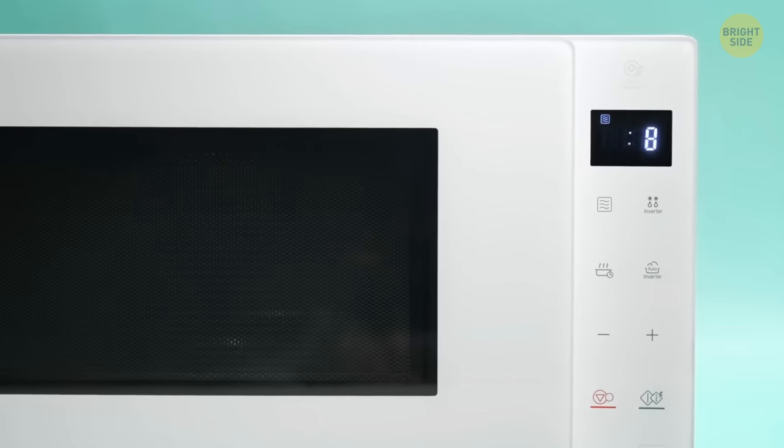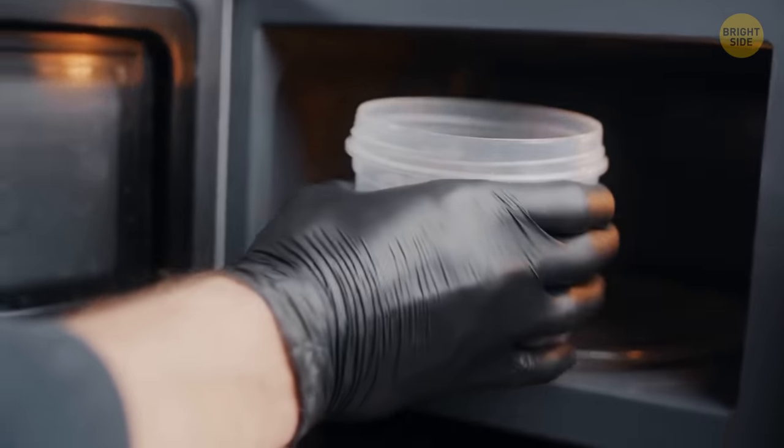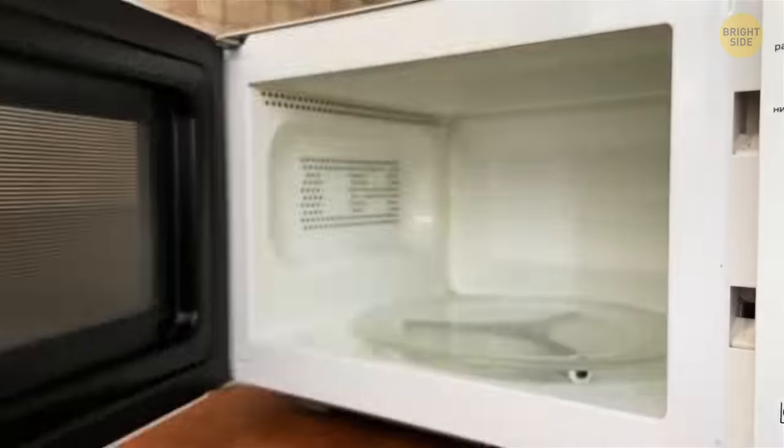That black grate on a microwave isn't just some fancy decoration. It's called a Faraday shield, and it prevents the rays from escaping the microwave. It also speeds up the heating, so you can enjoy yesterday's leftovers faster. It may also block phone signals — so if you're tired of numerous calls, just put the phone into a microwave, but don't turn it on.